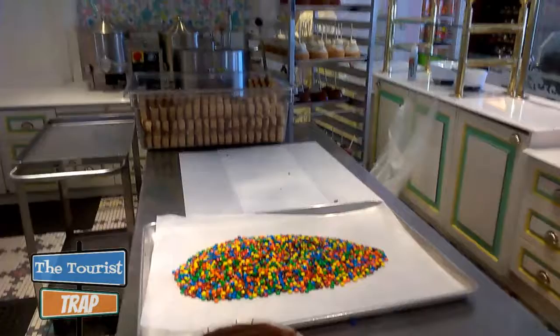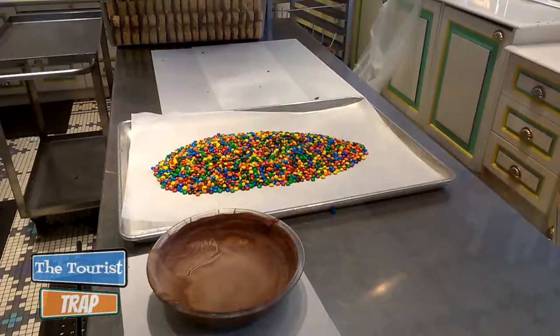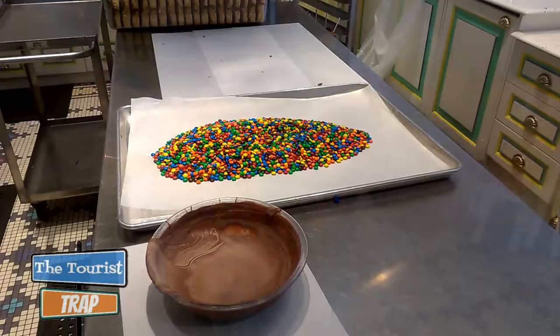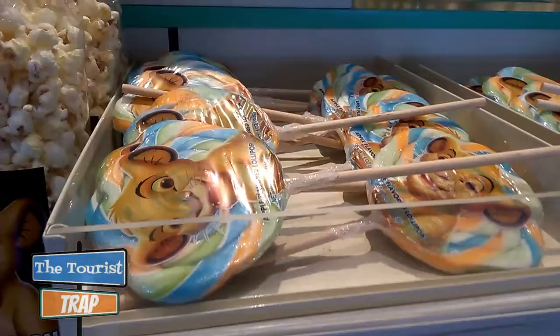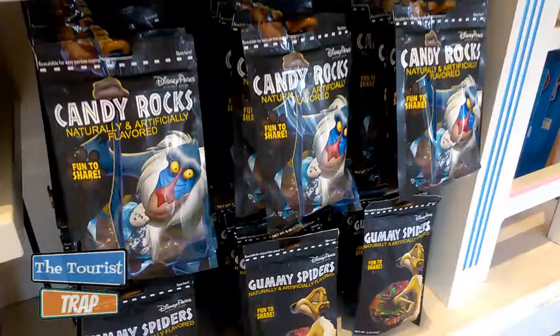It looks like they're getting ready to make some magic back here — I don't see anybody behind this counter yet. There's a lady on the other side with some caramel apples and Rice Krispies on a stick. There's a big pile of M&M chocolate candies they're probably going to put on top of one of those caramel apples or Rice Krispies sticks. They do have Lion King suckers — that's new — and these animal crackers. What a better way to display animal crackers than with the Lion King characters.